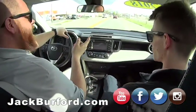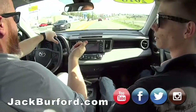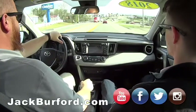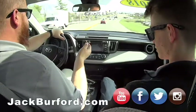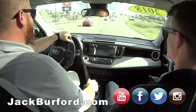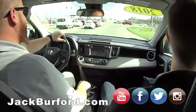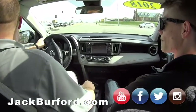Check us out at JackBurford.com and all the social medias. We're on Instagram, Twitter, YouTube, and Facebook — we're on everything. If it's got a .com, we're on it. The big thing is they want to subscribe to us on YouTube because we're always posting these videos plus all kinds of general information videos. We've even got the sunrise cam — even if you don't care about the sunrise, you can check the traffic.